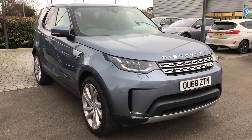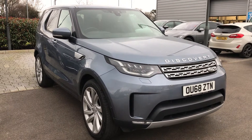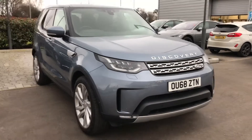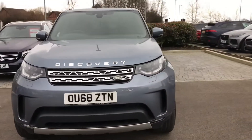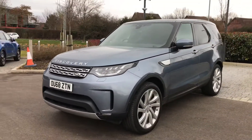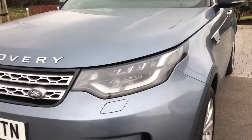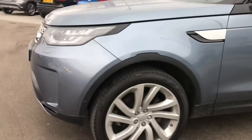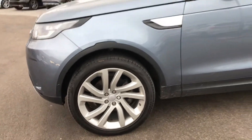Hello, it's Chris here from Swansway Jaguar in Crewe, back with another fantastic approved used car. This time it's the Land Rover Discovery 2-litre SD4 HSE Luxury. As you can see this car does look absolutely stunning. There is plenty of road presence from this vehicle, from the LED matrix headlights round to the multi-spoke silver twist alloy wheels.